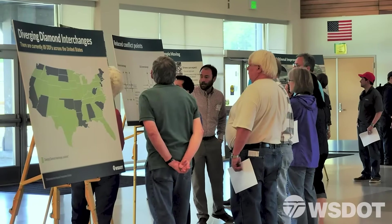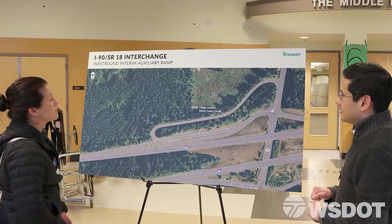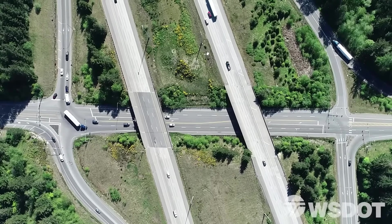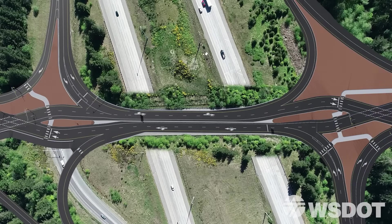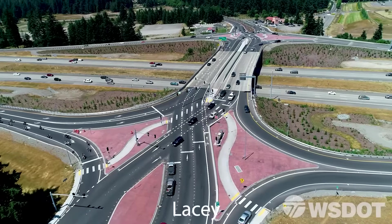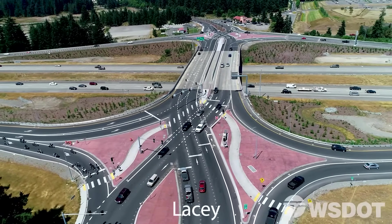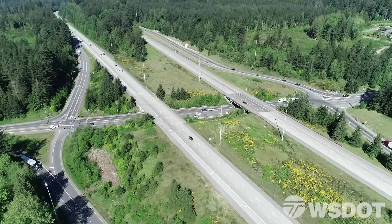Since 2013, WSDOT has worked extensively with local governments and consultants to study and determine the best solution for this troubled interchange. In 2016, WSDOT identified a diverging diamond interchange as that solution. There are over 100 diverging diamond interchanges in use in the United States, including one right here in Washington State at the Marvin Road Interchange with I-5 in Lacey. Let's take a closer look at the diverging diamond interchange and see how it works.